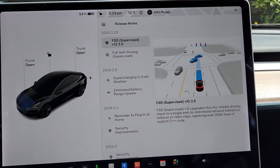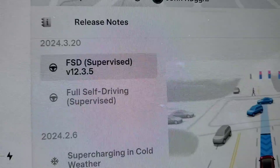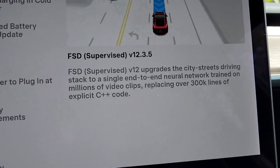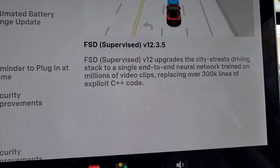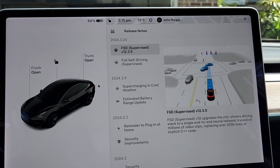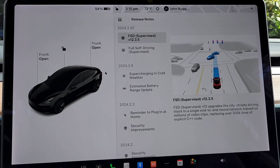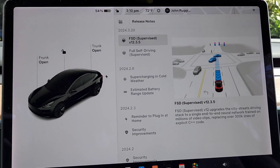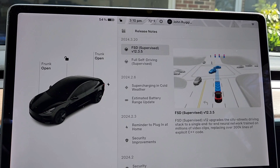As you can see, it's not much. It just says Full Self-Driving Supervised version 12.3.5 — so it's an update to the Full Self-Driving. It says that it upgrades the city street driving stack. This is exactly the same description as the last update we had. Maybe they made some fixes in the way it drives and navigates in cities — not exactly sure. But obviously there are some changes to it. I haven't used it very much.